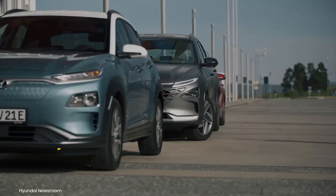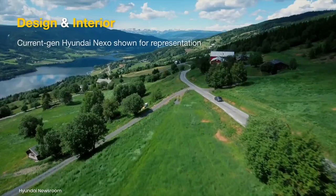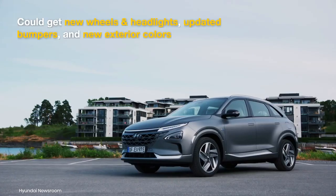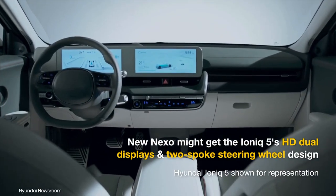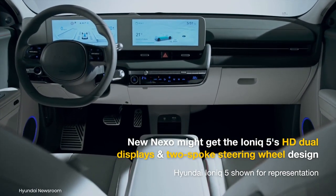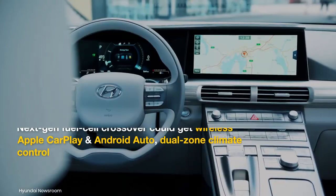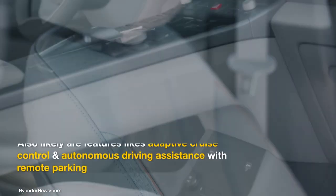From 2024, Hyundai could launch as many as four fuel cell models by 2030, with one likely being a new Hyundai Nexo. The new Nexo should have an updated exterior with new alloy wheels, tweaked headlights, revised bumpers, and new color options. Spy photos indicate it is likely to get new high-definition dual displays and a two-spoke steering wheel as seen in the Ioniq 5. It should also feature wireless Apple CarPlay and Android Auto, dual-zone climate control, adaptive cruise control, and autonomous drive capabilities with remote parking.